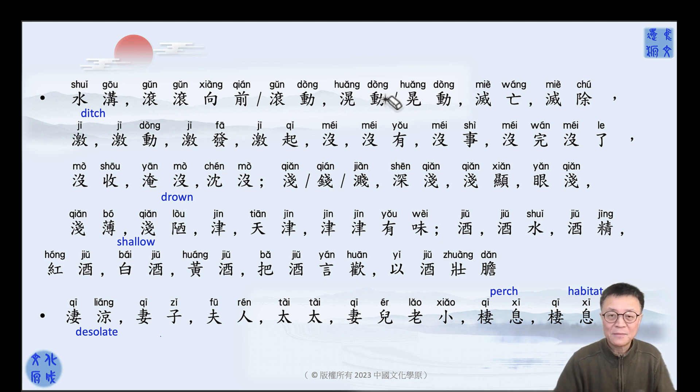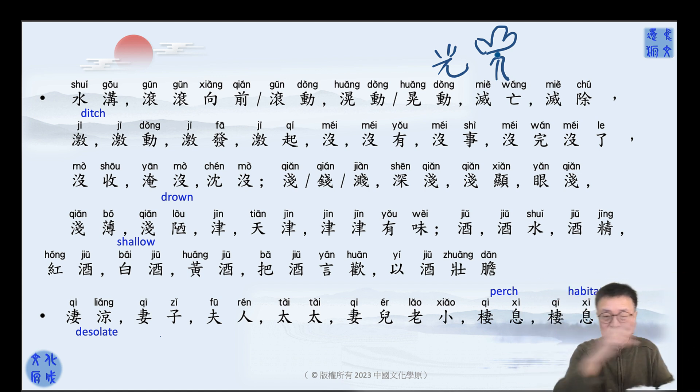This one is more related to 光 — light. When something is moving, you feel like the lighting is flashing. But when you add a water radical on the left side — 滚山山严水 — it's going to be like shaking a smoothie, soap, water, or something in a container and shaking it. All pronounced as 滚动.